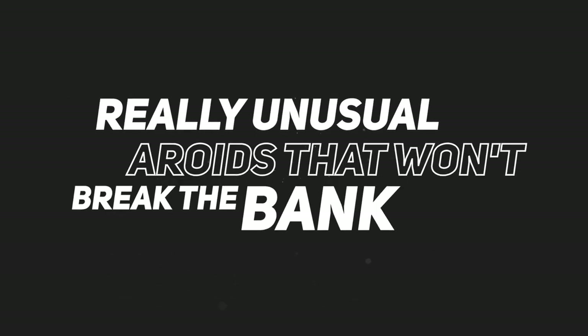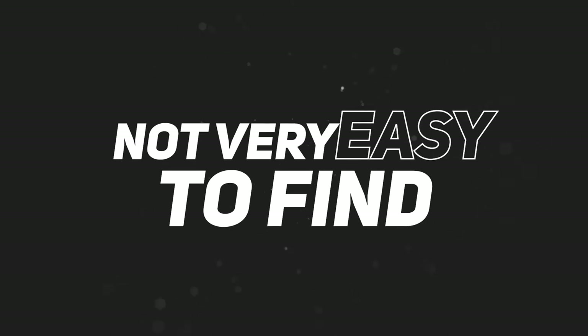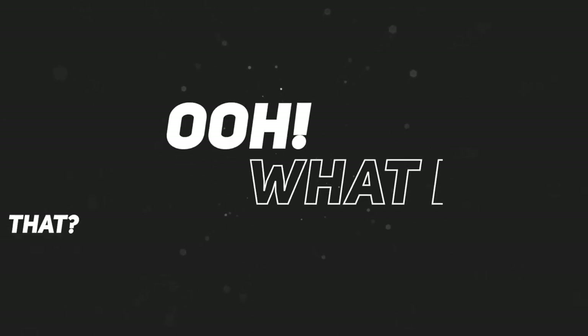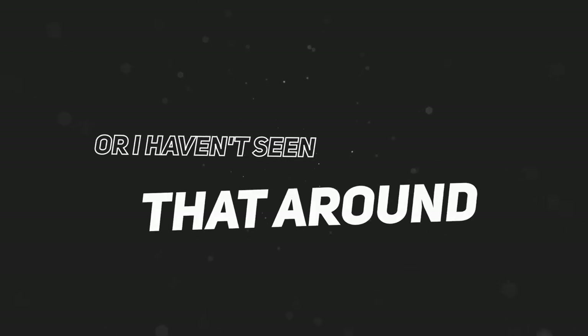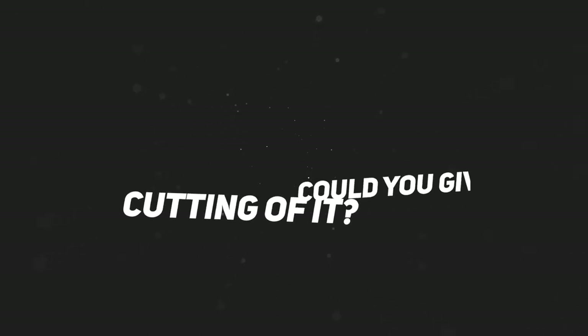By the time you see this, I've fixed it. But top 10 really unusual aroids that won't break the bank. I would describe the plants in today's video as unusual, not very easy to find — not something that's going to be in a garden center necessarily. Not often seen in collections. It's kind of like, what is that? I haven't really seen that before. Tell me what it is, tell me where you got it from, I really like it — could you give me a cutting? That's the kind of vibe we're going for.